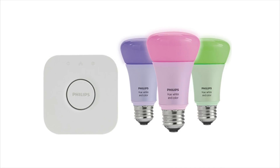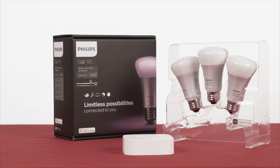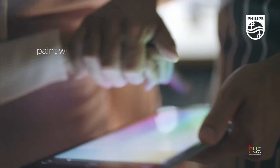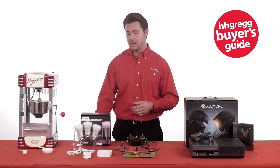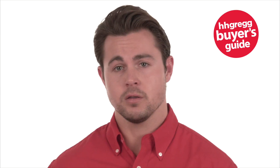Your entertainment center or basement is well stocked with the latest tech toys. What's missing however is ambiance. Give your room a vibrant boost with the Philips Hue White and Color Ambiance Starter Kit. You can choose from 16 million colors in the Hue app to match the light to your mood. Use a favorite photo and relive that special moment with splashes of light. Save your favorite light settings and recall them whenever you want with the tap of a finger.